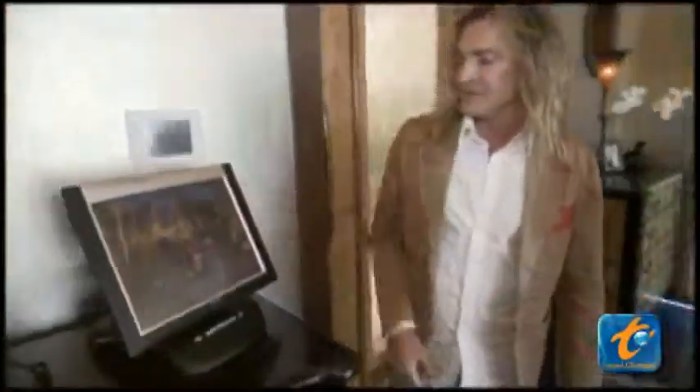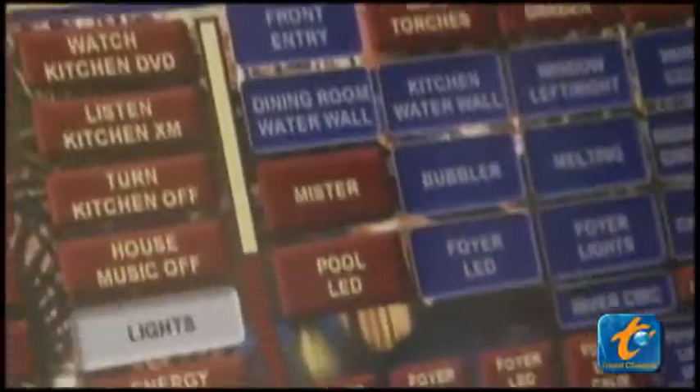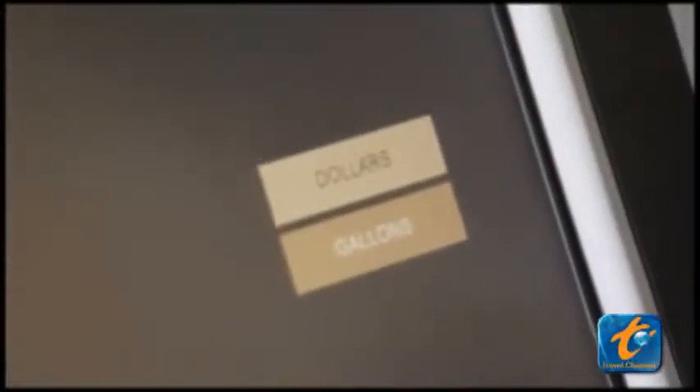Everything in the house can be controlled from here, very simply. With the touch of a button, those 24-foot window walls turn into water walls. But this $40,000 high-tech touchpad isn't just an overpriced thermostat — you can actually see how much energy is being used in the home in real time.